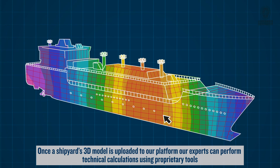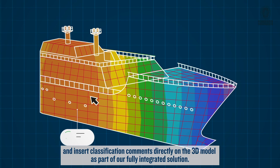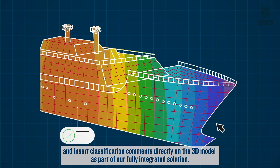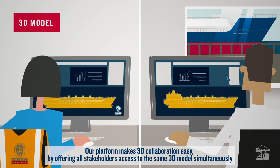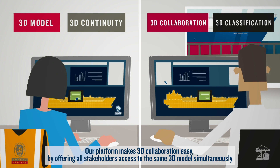our experts can perform technical calculations using proprietary tools and insert classification comments directly on the 3D model, as part of our fully integrated solution. Our platform makes 3D collaboration easy by offering all stakeholders access to the same 3D model simultaneously.